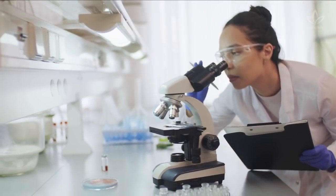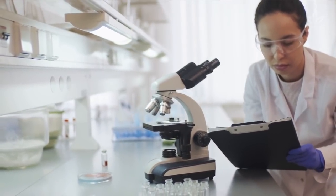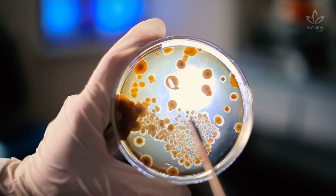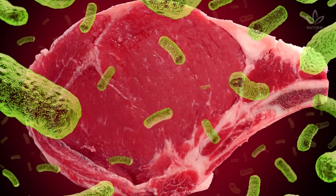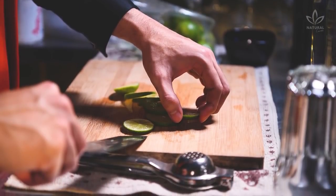A study from the Journal of Environmental Health analyzed 21 lemons, and 70% of them had microbes. And it is not any type of microbe. The microbes found are those related to raw meat, due to the lack of hygiene with which the employees handle the fruits.